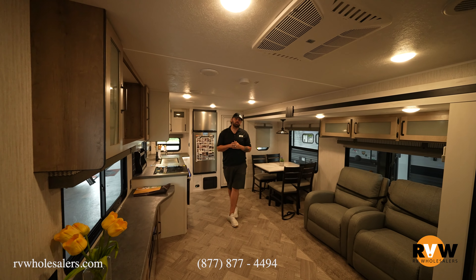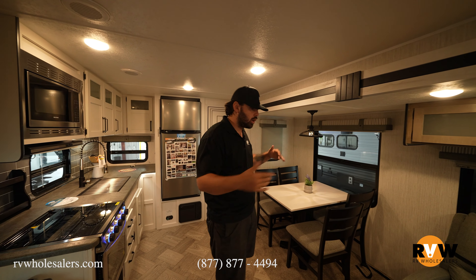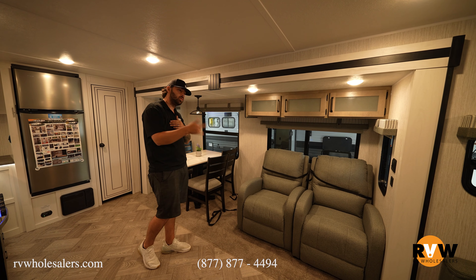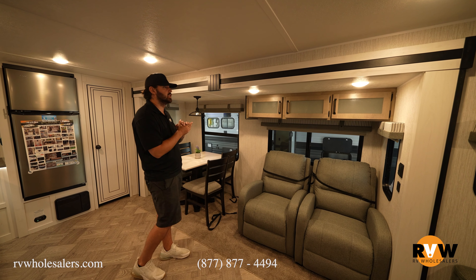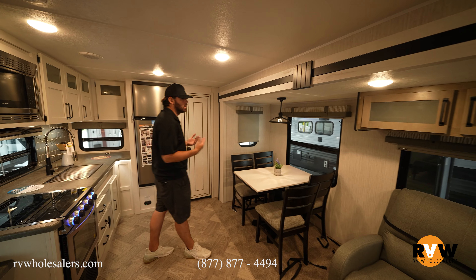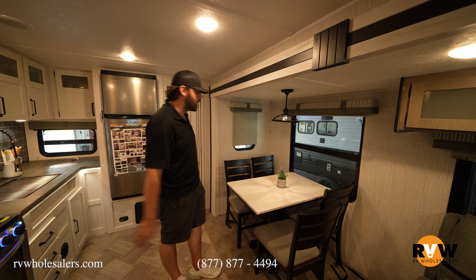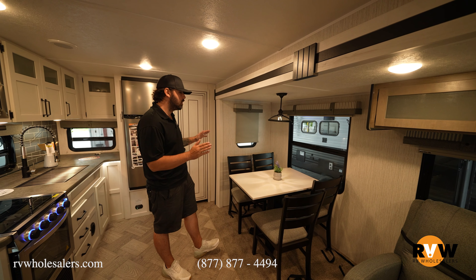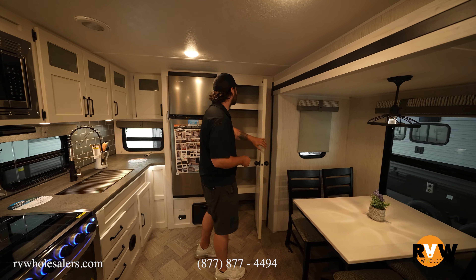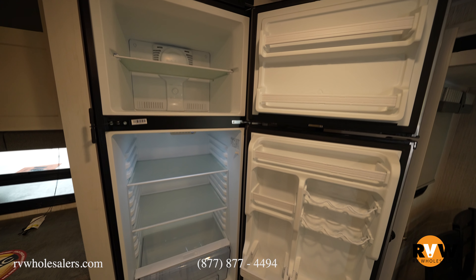Now we're on the inside — the Palomino Puma 28RK QS. A lot of cool features and gadgets. It comes standard with two recliner seats; theater seating is an option, but the two chairs come standard. There's storage overhead, and then the next option available is the freestanding table and chairs. Coming standard from the manufacturer is a booth dinette with bench seating and a table that folds down into a bed. On the back side there's a pantry with plenty of storage inside.